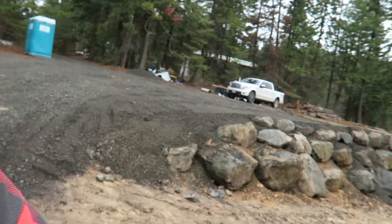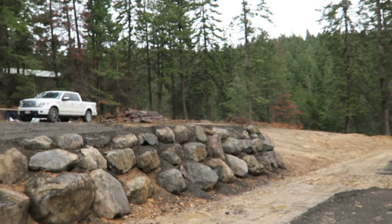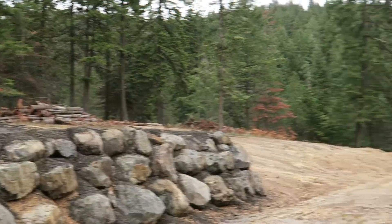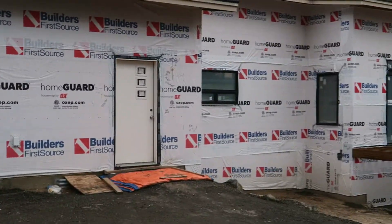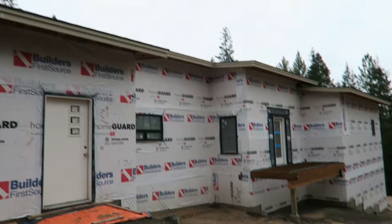We're back out at the property today to check on the house. I got a chainsaw for my birthday and we've had this huge pile of wood stacked up, so we're finally going to get started chopping this firewood up.